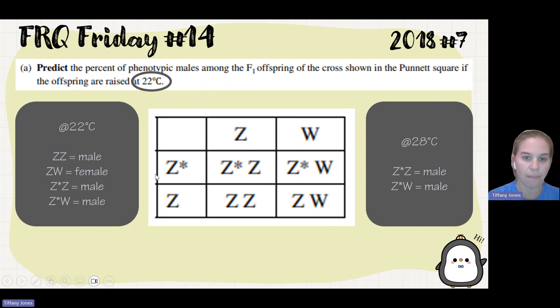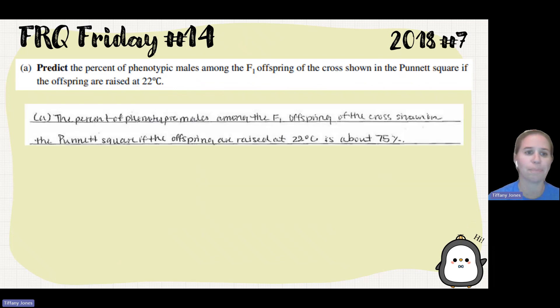Z-star Z is going to be a male, Z-star W will be a male, ZZ is going to be a male, and ZW would be a female. So that means I have a 75 percent chance of having a phenotypic male from this cross. The percent of phenotypic males among the F1 offspring, if raised at 22 degrees Celsius, is 75 percent.